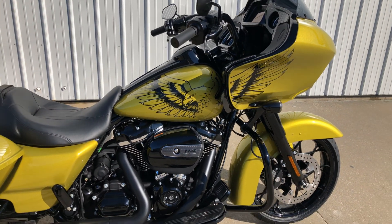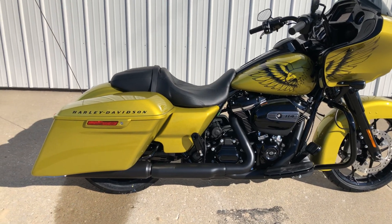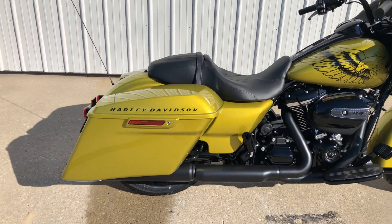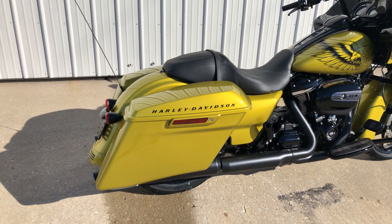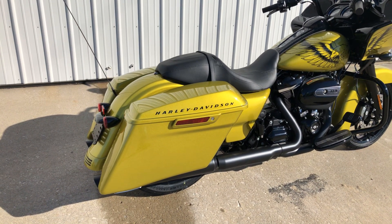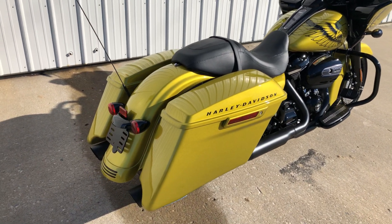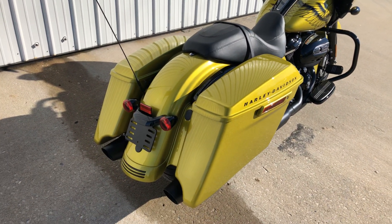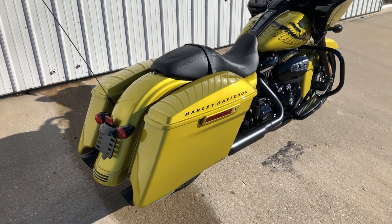This bike is only available in this color with this paint scheme. They made 950 of these for the whole world, so very, very few of them are available. This is a unique greenish-yellow heavy metal flake. This is a Road Glide Special.